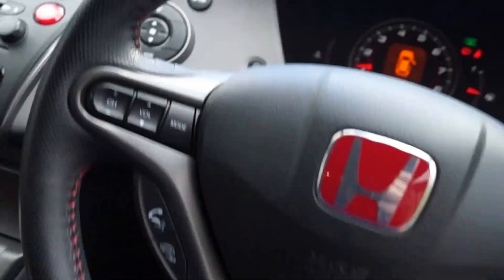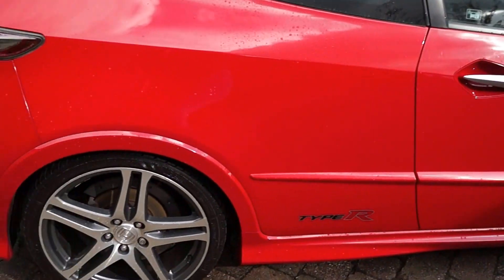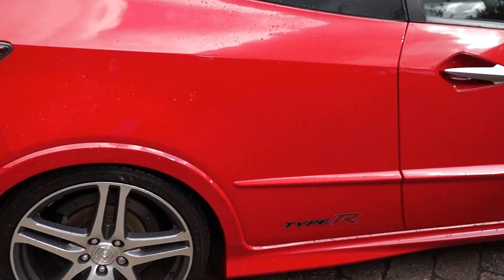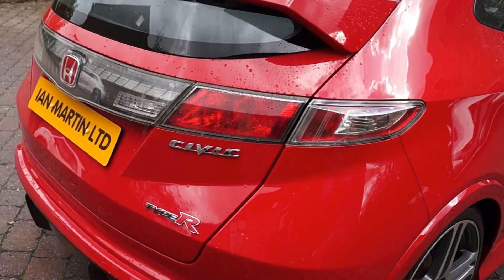If you're looking for a very fine example of a Type R GT, I think this is well worth a look. Part exchange is welcome. It's HPI clear, there's a six month warranty included in the sale, and finance is available. We look forward to your call — many thanks.